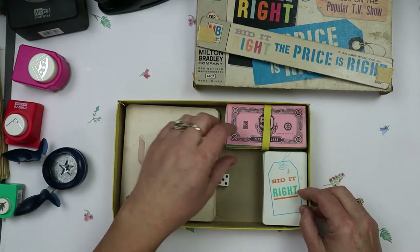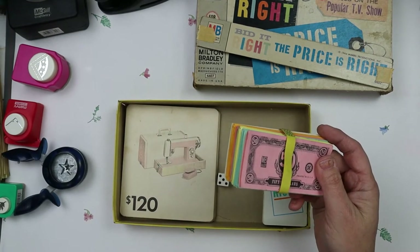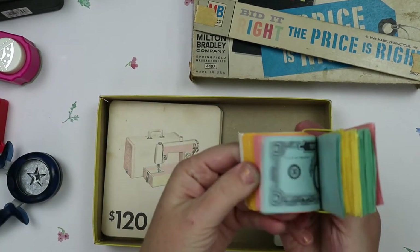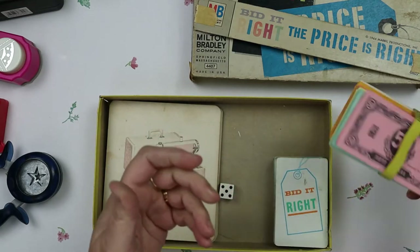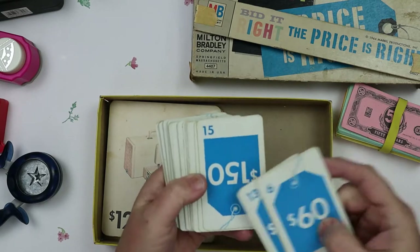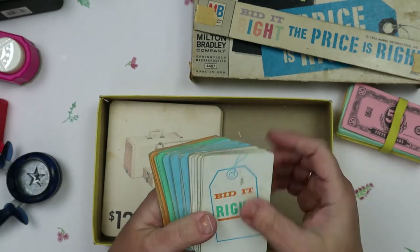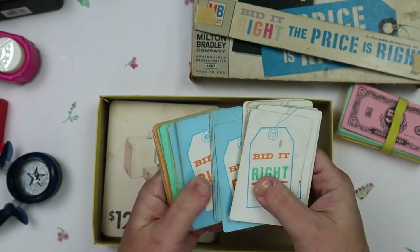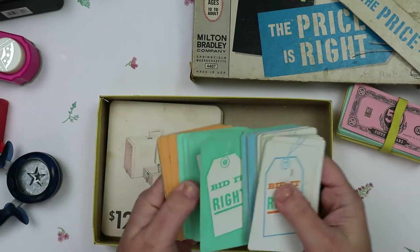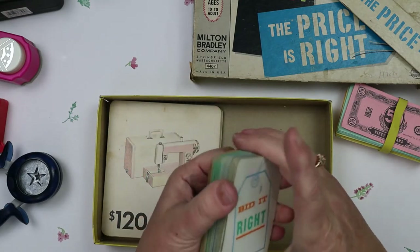Here's the side of the box. So here is all of this little money — it's kind of like Monopoly money. We have this map, like Monopoly money. There's lots of projects to use those. And then there's all these cards — they're tags with price tags on them. I love the blue vintagey color. On the back side it says 'Bid It Right' — that's the name of the game, like 'The Price Is Right.' There's green, pale orange, blue, and cream colors.